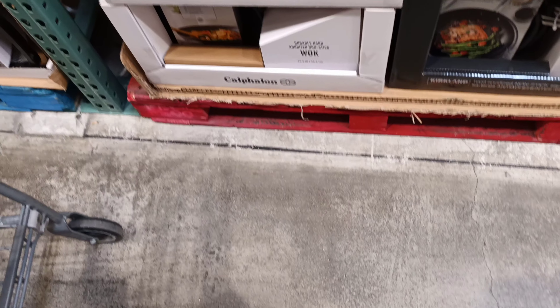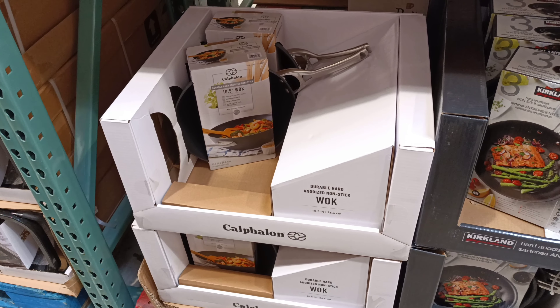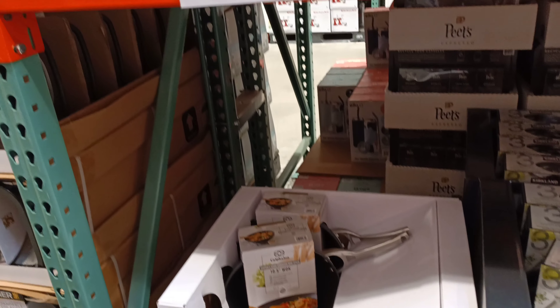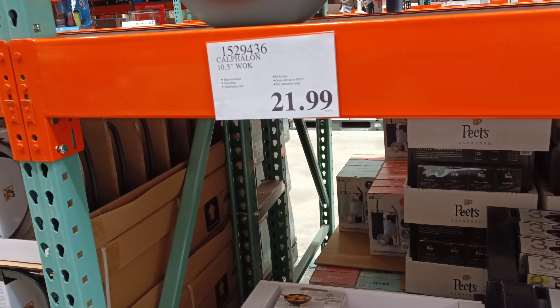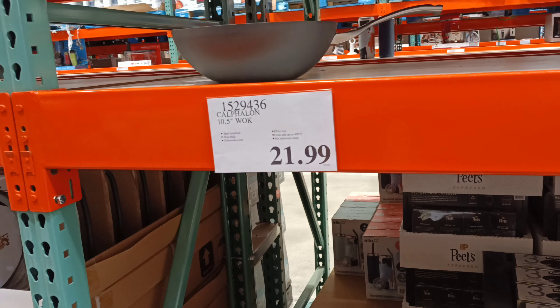All right, for all you chefs out there just getting started or old timers like me — a wok, $21.99, 10.5 inch. I like these because they're small enough to where you can just do one or two servings and you don't have to worry about having a big giant wok to put away somewhere.